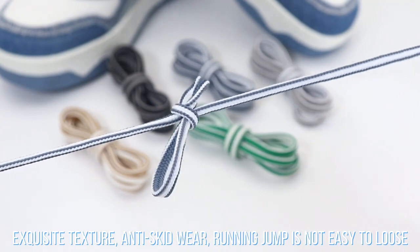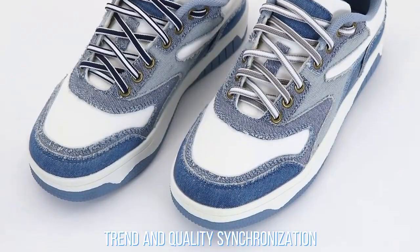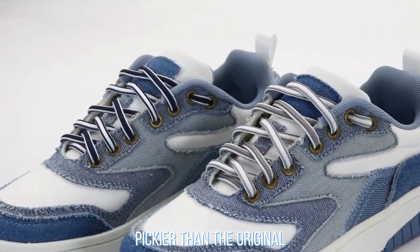Running and jumping, not easy to lose. Trend and quality synchronization, pickier than the original.